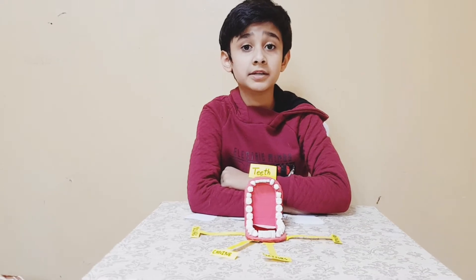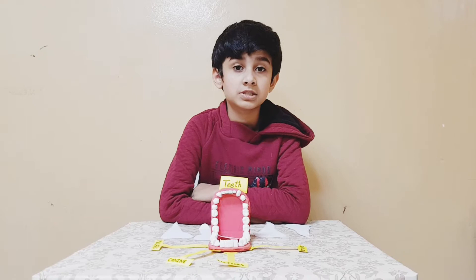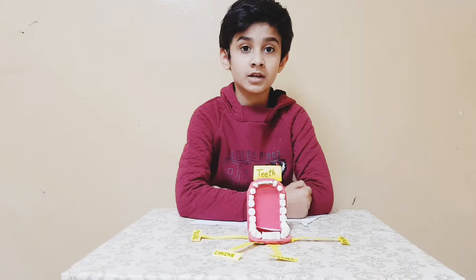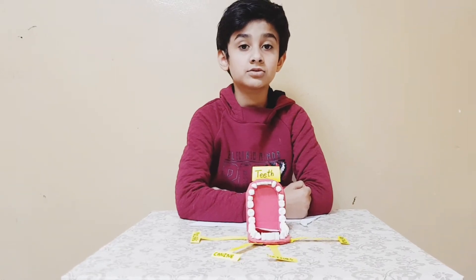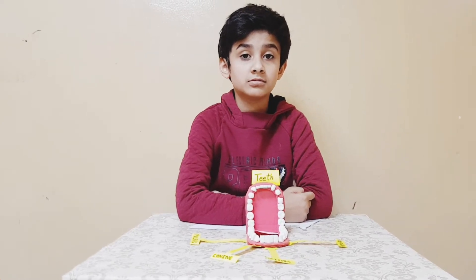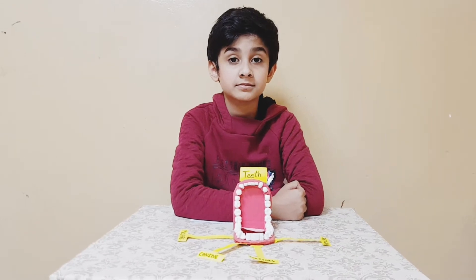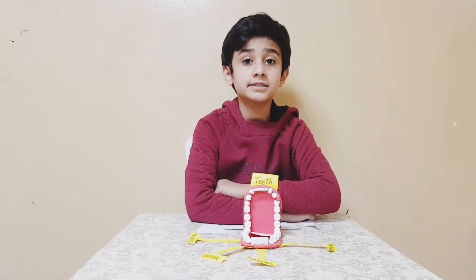Assalamu alaikum, welcome back to another informative video. Today I would like to share information about teeth. Teeth help us to chew, tear, and grind food. Teeth give support to our mouth muscles. Not all teeth are the same shape and size.